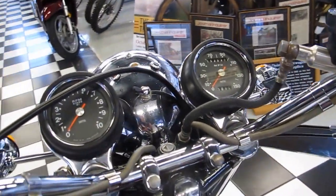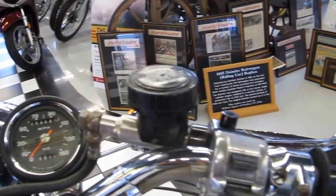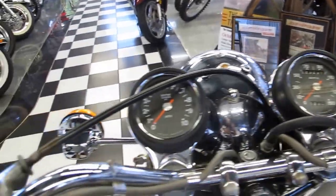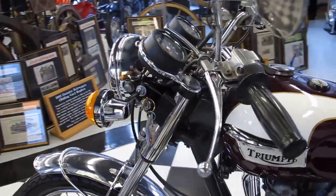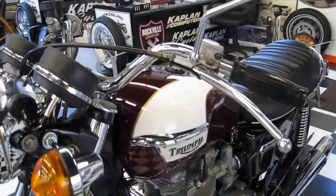And that is part of the wonderful thing about these antique bikes. Certain things you just don't mess with and they look great. But I'll tell you, this bike really does turn some heads.